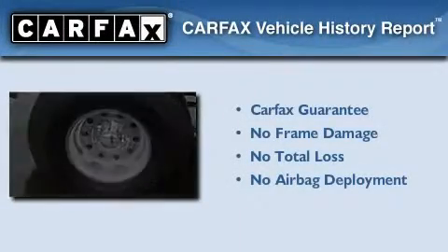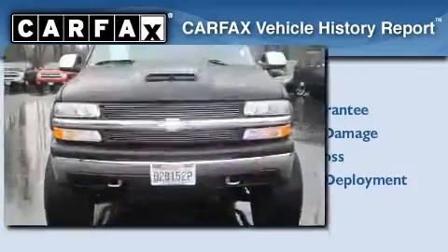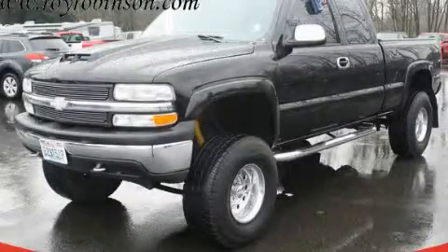Not to mention that this Chevrolet qualifies for the Carfax buy-back guarantee. Contact us today and schedule your opportunity to see this vehicle in person.